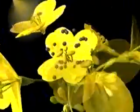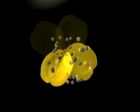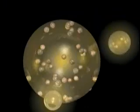Canola. Fields of prairie sunshine aptly describe the millions of hectares of canola fields in bloom. Canola flowers in turn form pods that produce seeds, which are crushed to produce an edible oil world-renowned for its quality.